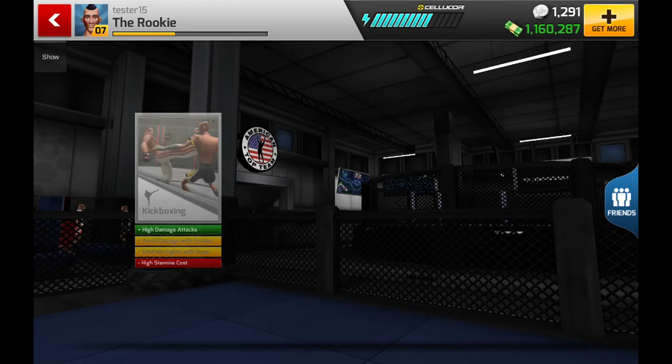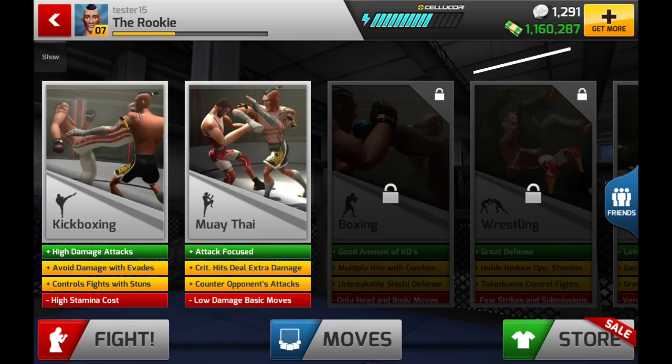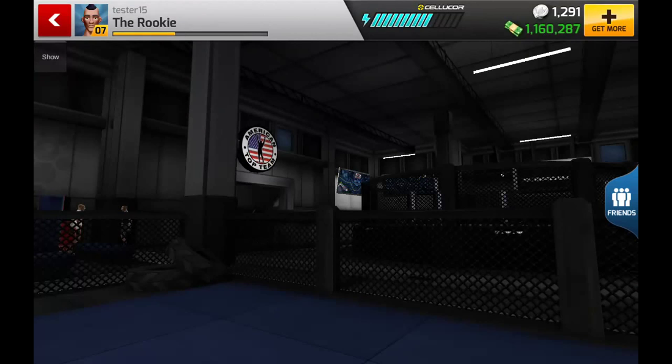So let's go to training — hit training and go for white belt Muay Thai. In general, this screen tells us that Muay Thai is attack focused, has lots of crits that deal extra damage, and it also counters your opponent's attacks. Those are the secondary effects. A minus is that it's got low damage and basic moves, more so than some of the other disciplines.